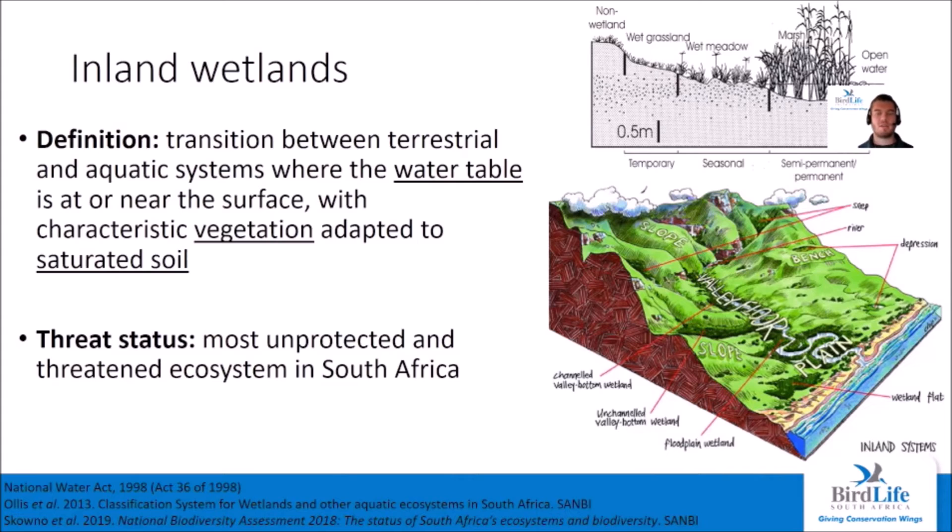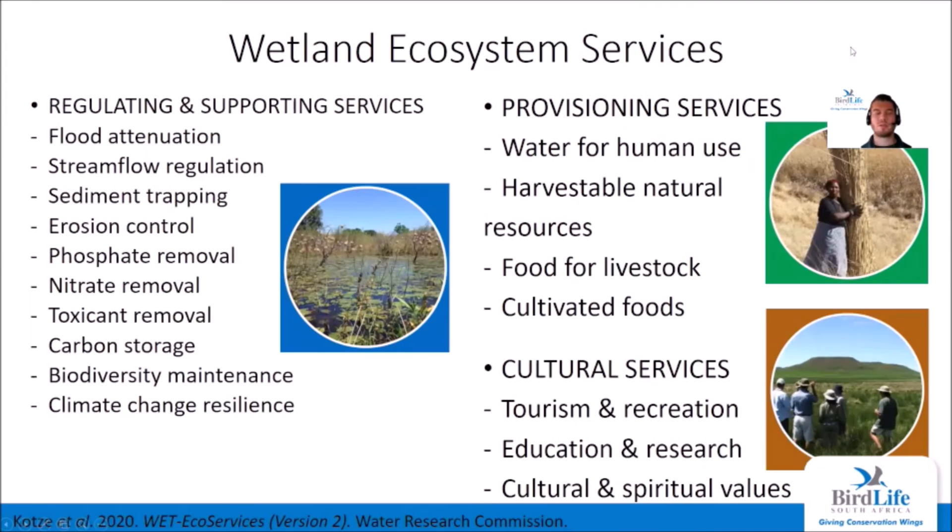My name is Carl Lloyd, and I am the Rockjumper Fellow for White Wing Flufftail Conservation. I'll be telling you a little bit more about wetland stewardship in the grassland biome. We can define inland wetlands as the transitional zone between terrestrial and aquatic systems, where the water table is at or near the surface, with vegetation communities adapted to saturated soil conditions. Inland wetlands, along with estuaries, are classified as the most unprotected and threatened ecosystem type in South Africa. Wetlands provide a host of ecosystem services to both local and international communities through regulating and supporting services, provisioning services, and cultural services. The most important of these is the regulation of water entering a wetland through the catchment — this water is purified and supplied at a steady rate to downstream users.